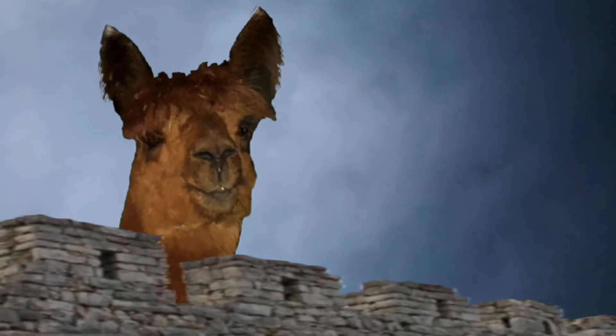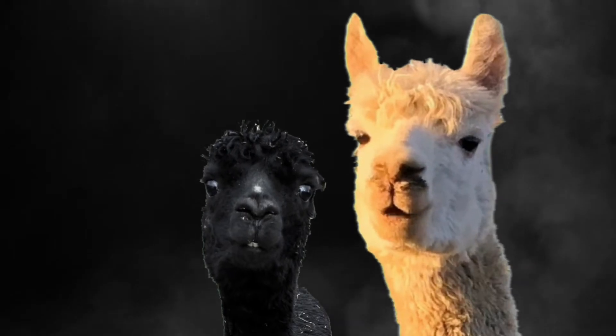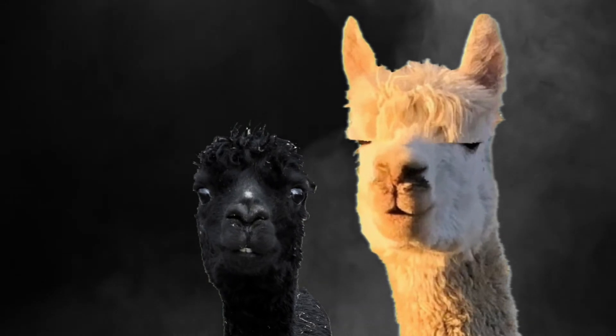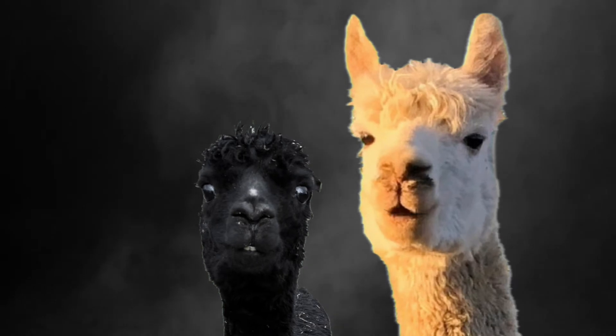Halt! Who goes there? It is I, Arthur, son of Uther Pendragon from the castle of Camelot, King of the Britons, Defeater of the Saxons, Sovereign of all England.